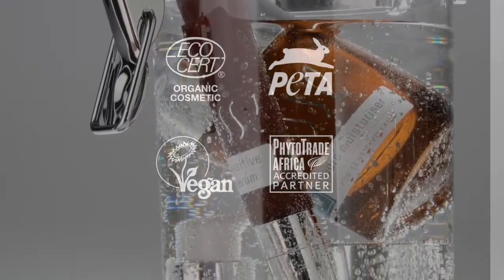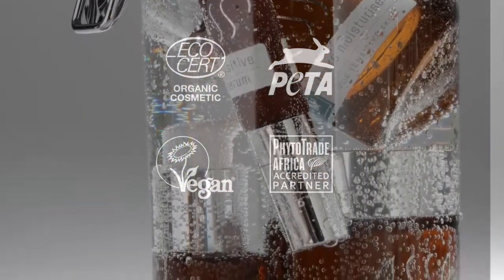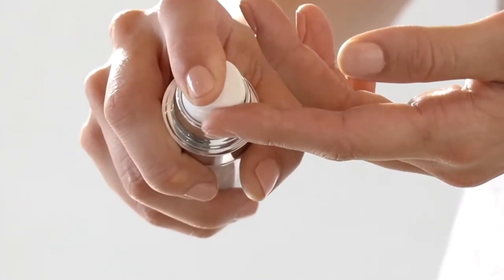S is proudly South African and we're certified organic, and as a sustainable brand we're also vegan, cruelty-free, fair trade and carbon neutral.